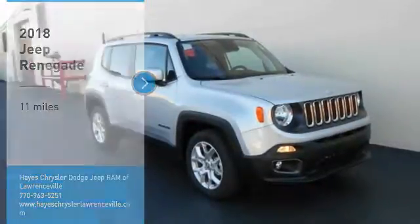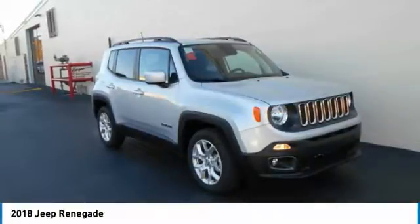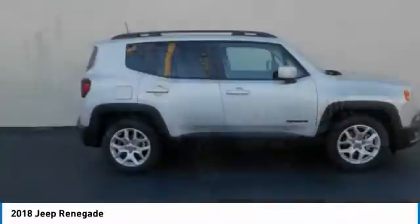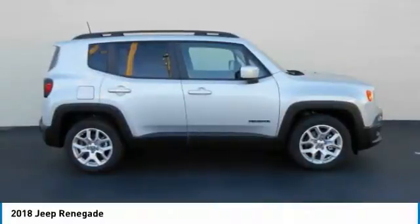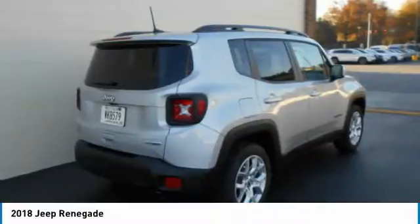You are going to love the 2018 Jeep Renegade. The Jeep Renegade offers full-size capability built in a smaller SUV. It is an incredible combo of smart technology, cool colors, and innovative materials. It has a capable command center with the tools you need for discovering everything that's out there.